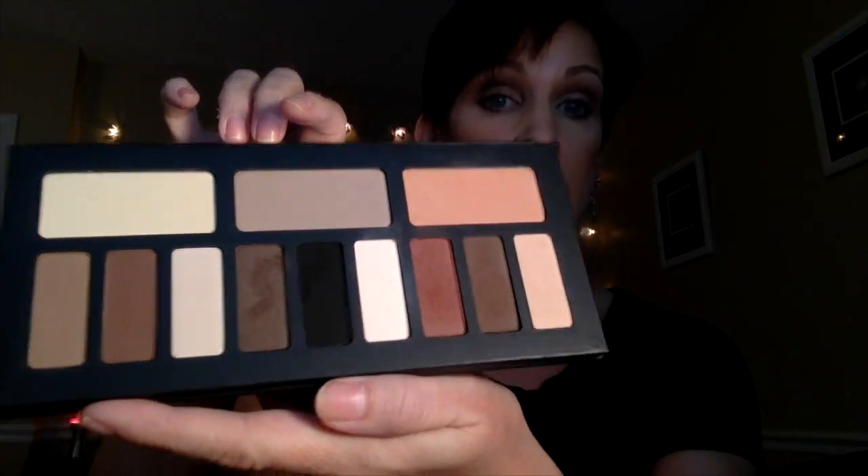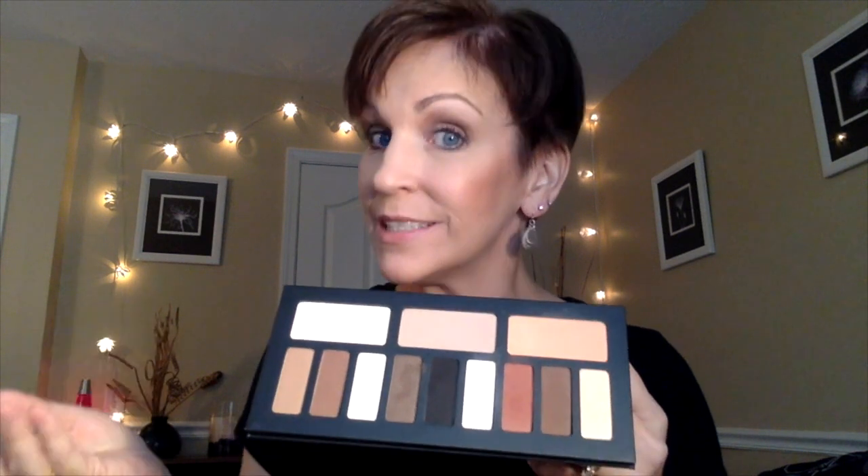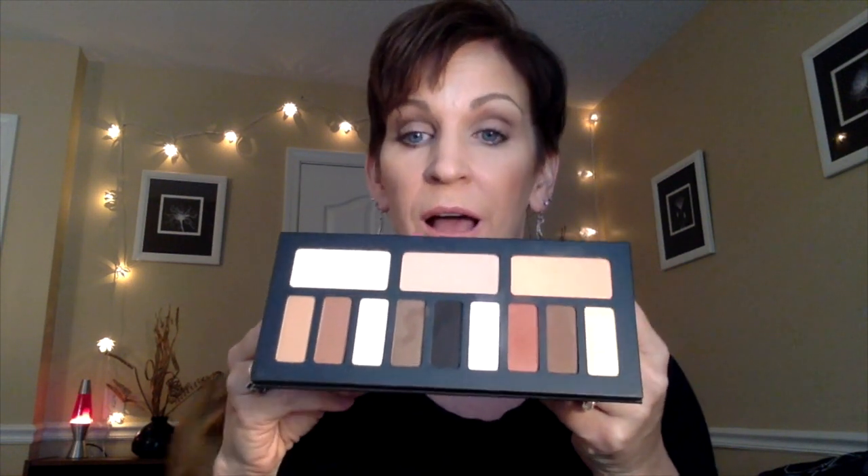However, they play very differently. I was also eyeing the Tarte Tartlet Matte palette. When I went to Sephora for a final comparison, a sales associate noted that the Tartlet has softer colors — if you like deeper shades you'll need to apply more. These Kat Von D shades have a very high level of pigmentation.